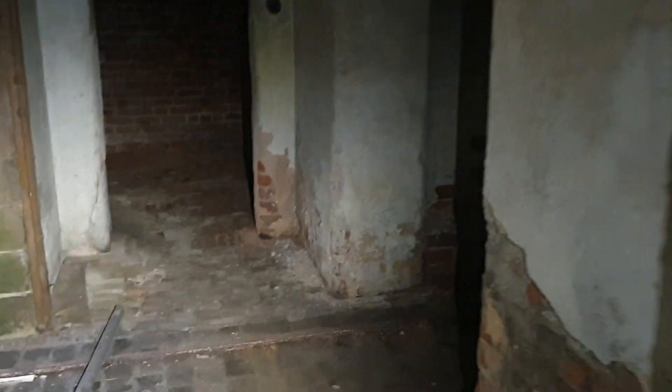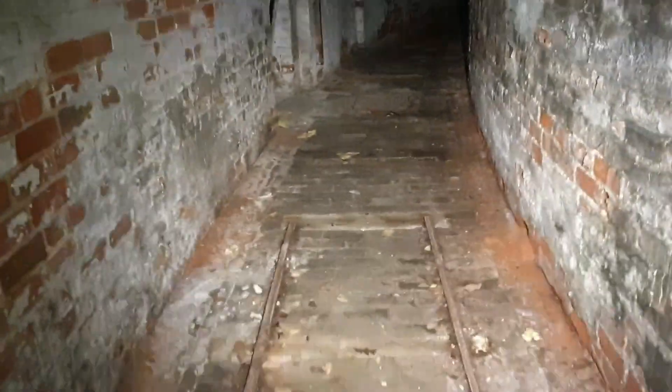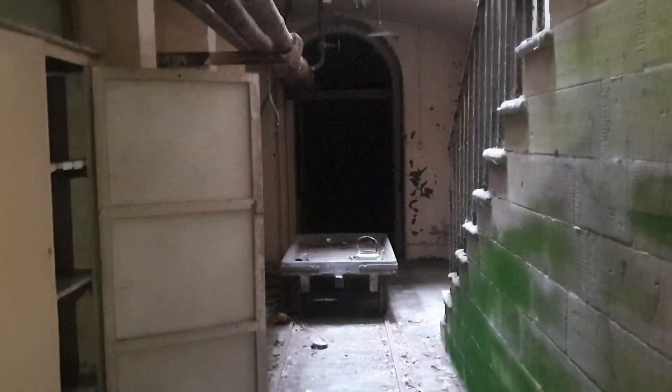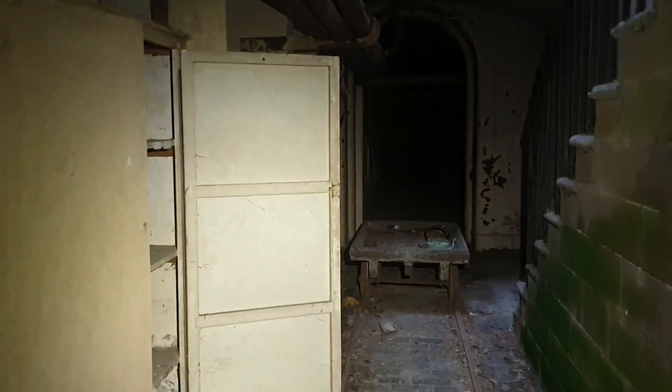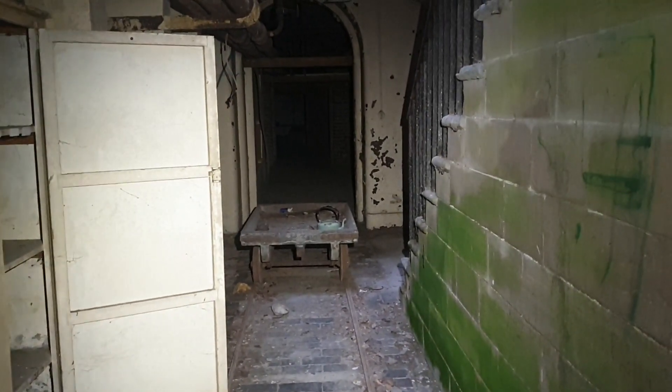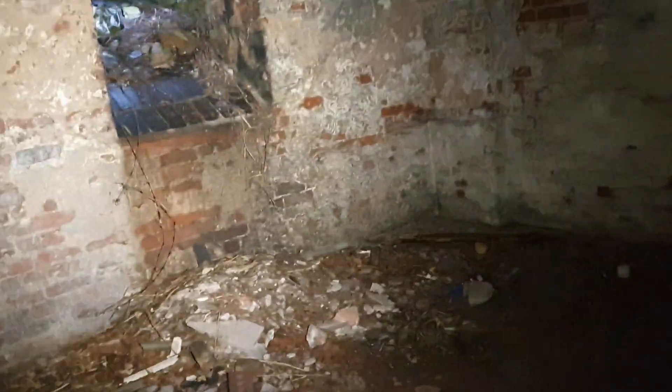We've just landed in the basement of the old abandoned Doddington Hall. Check out the old railway tracks leading down into the basement — this is sick! Is that an alarm? Yeah, it's already on. Have you seen this? Look at this, it's got railway track right in the middle. There's another way in here.